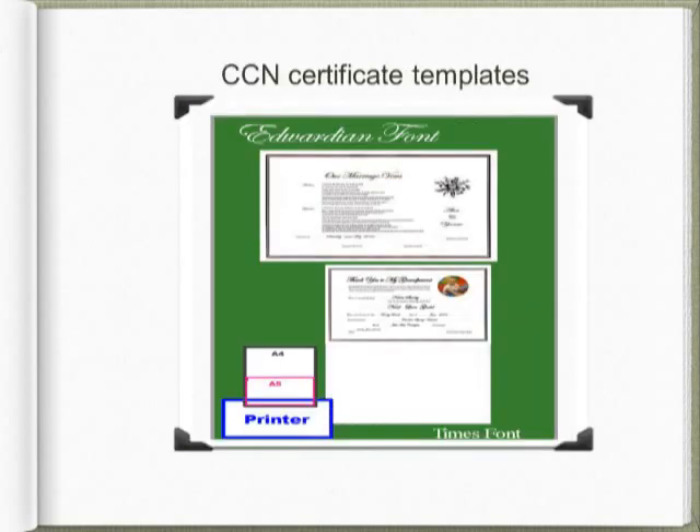CCN members have access to a wide range of certificate templates covering every type of ceremony, from namings to funerals, in A4 and A5 formats. Edwardian calligraphy font is used for the headings and ceremony details, making the final product a very professional item. Text boxes on the templates can be moved and wording can be changed to suit your occasion.